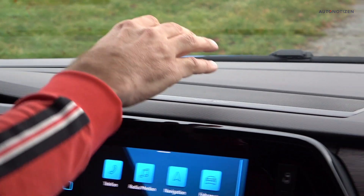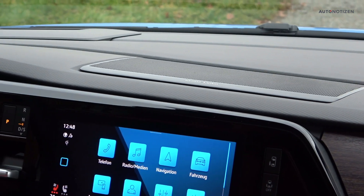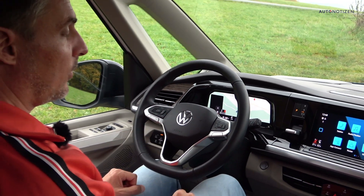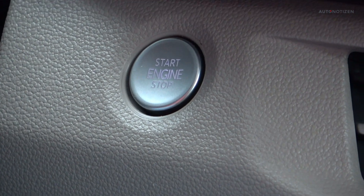Here in the test car, we've got a Harman Kardon sound system, which means there's no storage compartment in that area but a large center speaker. We won't listen to the sound system now — instead, we'll listen to the sound of the four-cylinder engine. I press the start button and we begin our test drive.